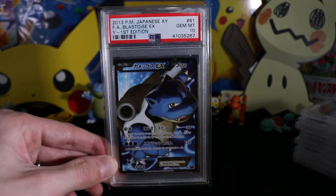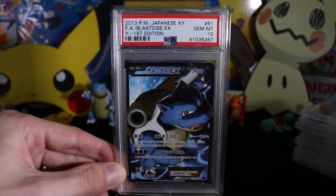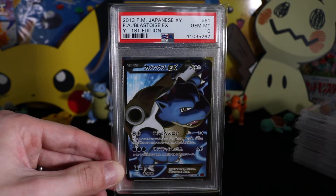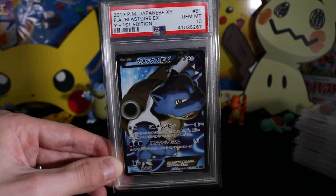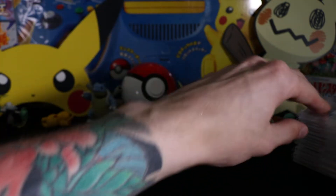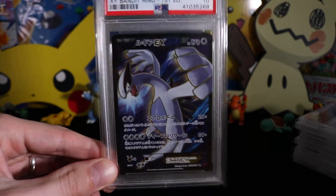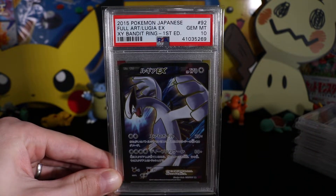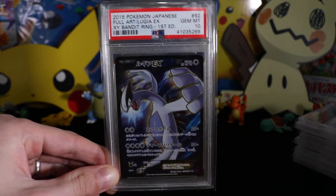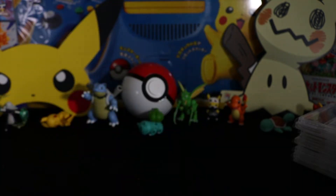First off, we've got this 2013 Blastoise EX — one of two; the other will be on my eBay page soon. All I need is the Venusaur in first edition and I've got the trio. Then we've got Lugia EX — this is my wife's card. When I pulled it I said she could have it, got it graded. This is the only one I've ever managed to pull. From Bandit Ring, also first edition, from 2015.